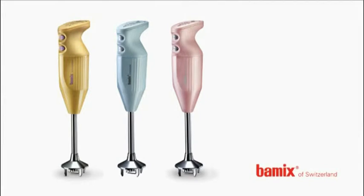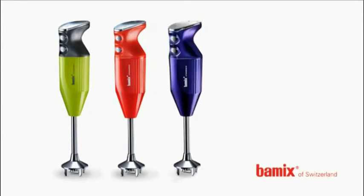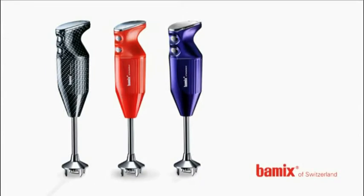A mixer also serving as a lifestyle product? Yes, the colours of kitchen appliances have become an important part of product portfolios. Sky blue or red with the Swiss cross, gold edition or metallic — the colours of the Bamix are as boundless as its versatility.